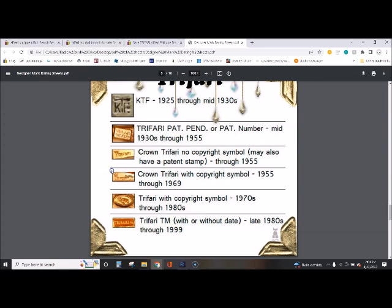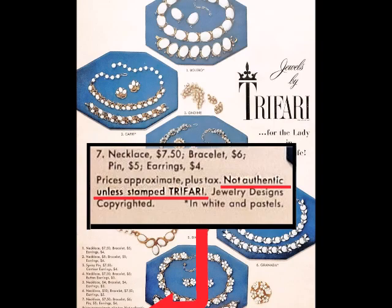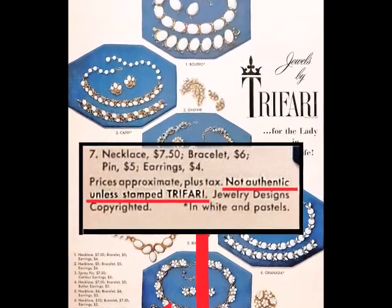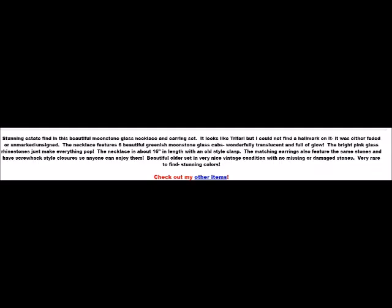The first symbol Trafari ever used was a paper tag with a crown over the T, and that was before Cushman and Fischl got in on the business with them. I hope this answers the crown question — does it have to have a crown? No, absolutely it doesn't have to have a crown at all. They do need to be signed, though, because it even says on lots of their stuff: not authentic unless stamped Trafari. So they do need to be stamped. After 1940, there were no unsigned pieces.